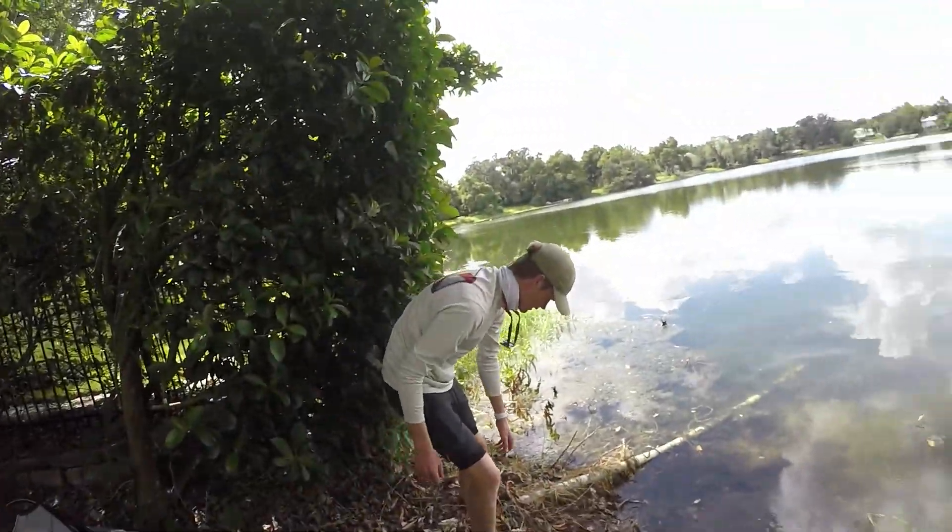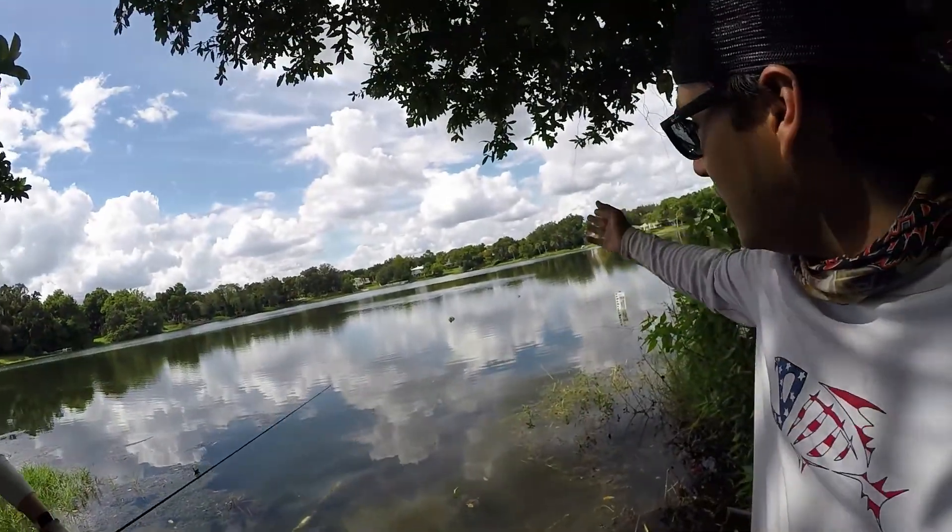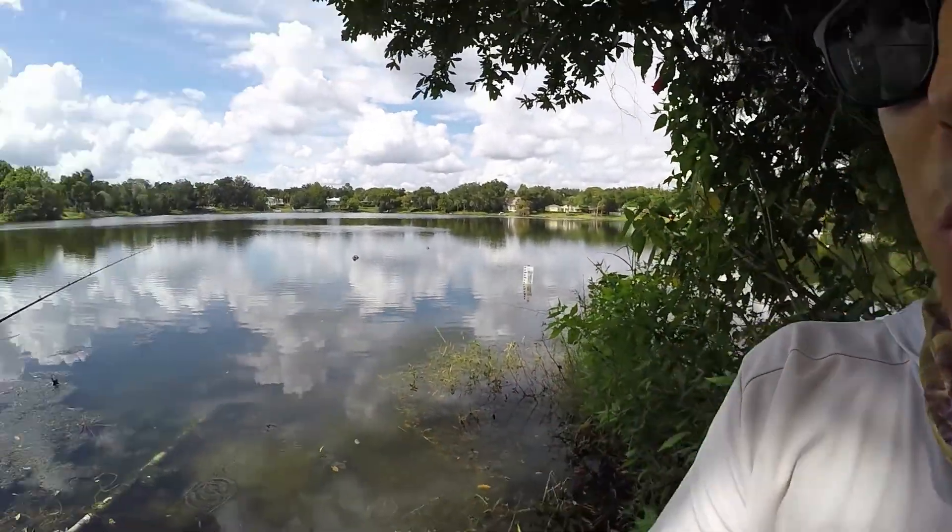Hey guys, thank you for joining Captain Goggles again. I'm so excited we got a brand new hot fire video for you today — a beautiful public lake, believe it or not, found on Google Maps here with Alex. Just trying to show you guys more videos about how you don't have to have a hundred-thousand-dollar boat or a boat ramp — you can literally find a small dirt path into a public lake. You just got to do some research and you will be rewarded.